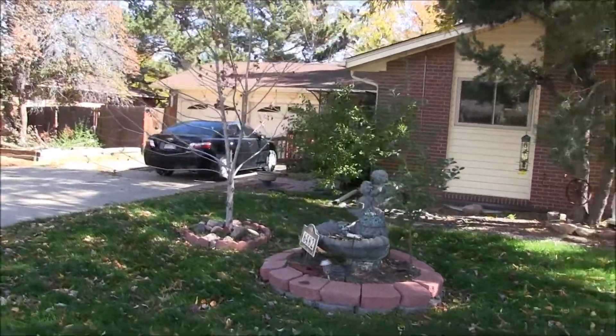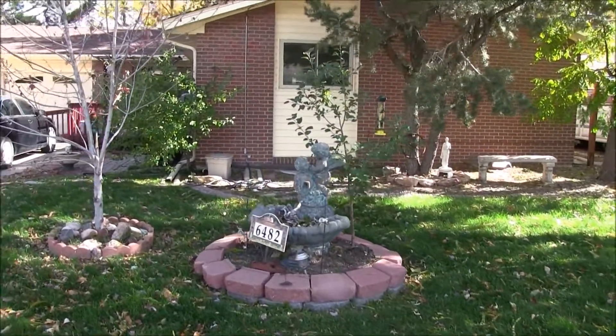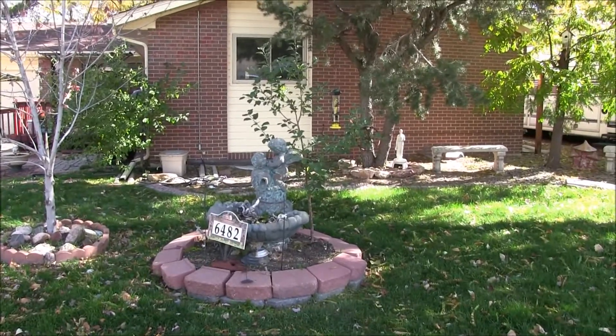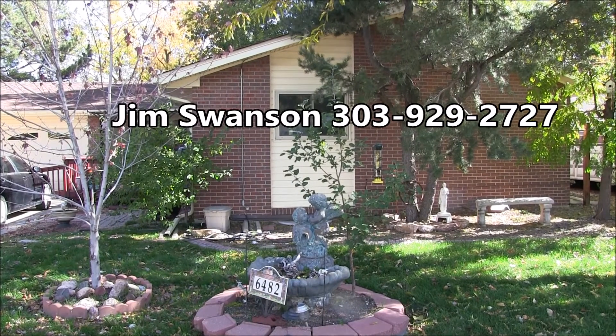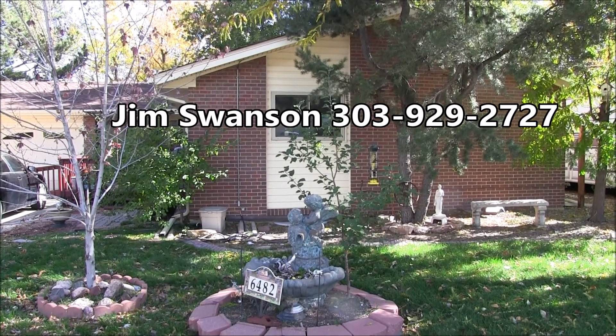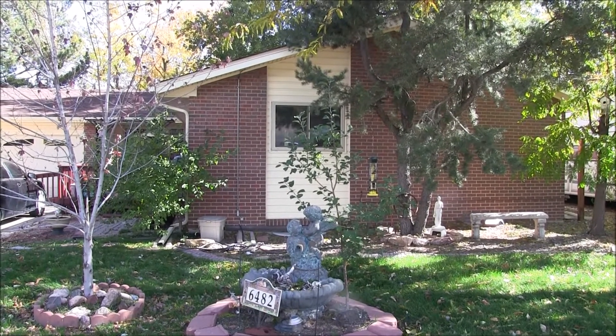Thank you for taking a look at this home at 6482 Owen Street in Arvada. If you'd like to see it in person, you can call Jim Swanson at 303-929-2727. Thanks for watching and have a great day.